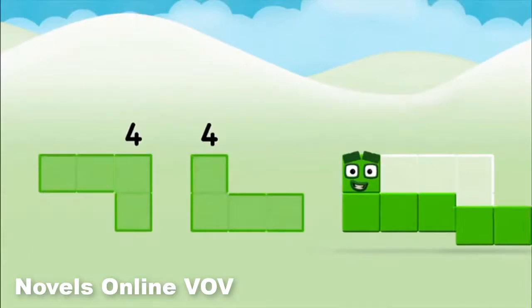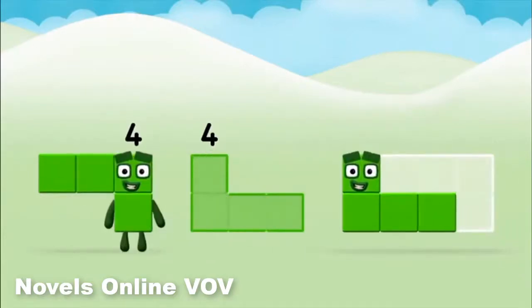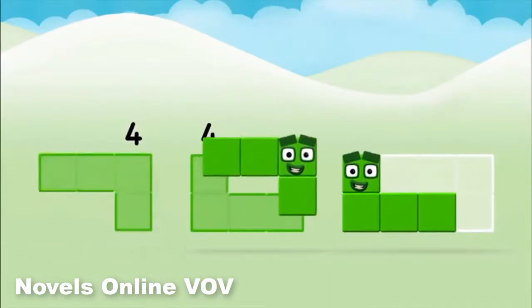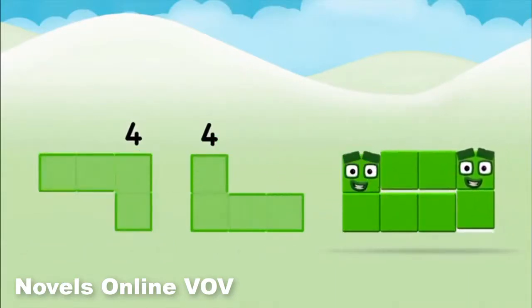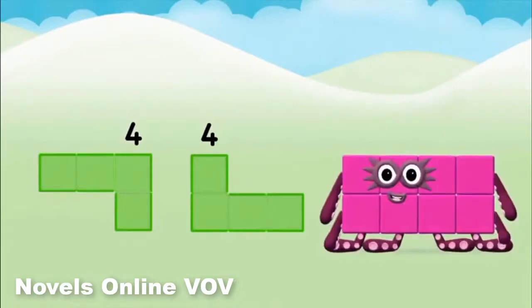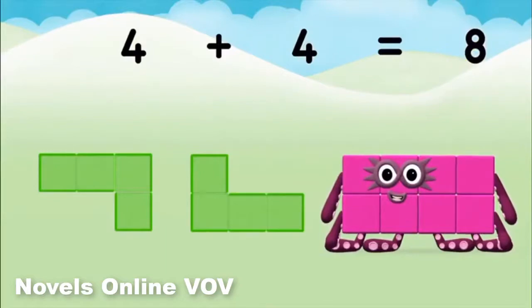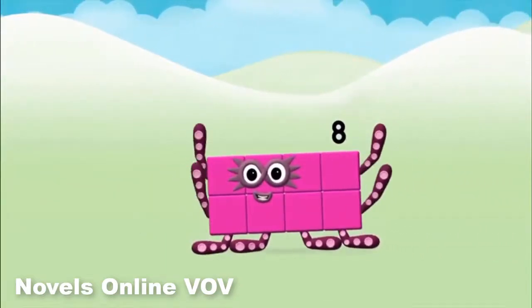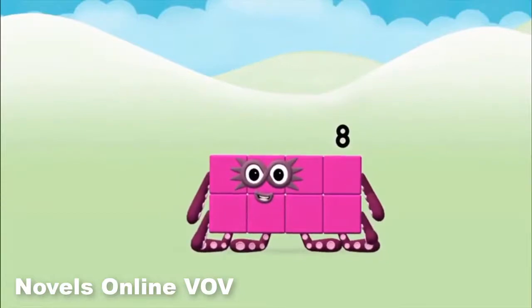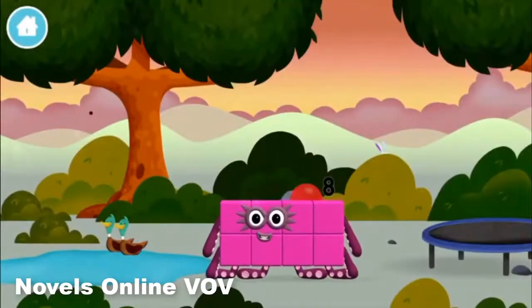4 plus 4 equals 8. Congratulations! You made number block 8! You made a new number block!